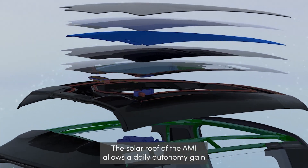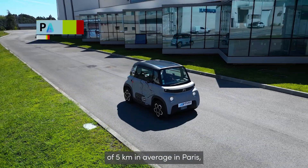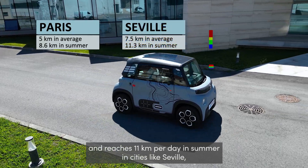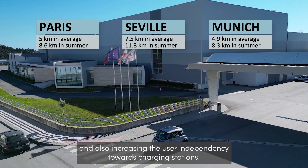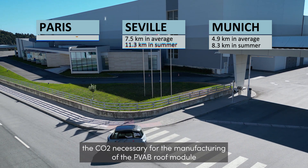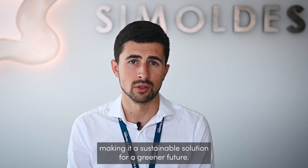The solar roof of the AMI allows a daily autonomy gain of 5 km on average in Paris, and reaches 11 km per day in summer in cities like Seville, permitting a significant reduction in the use of the local energy mix and also increasing the user's independency towards charging stations. In most countries, the CO2 necessary for the manufacturing of a PVAB roof module is paid back in a bit more than one year, making it a sustainable solution for a greener future.